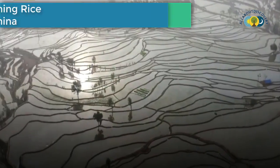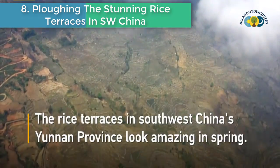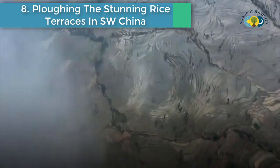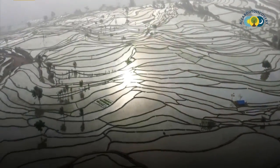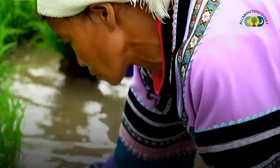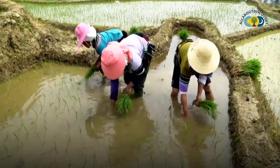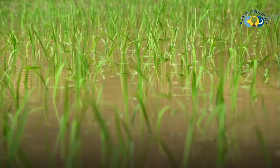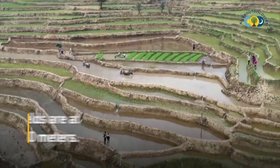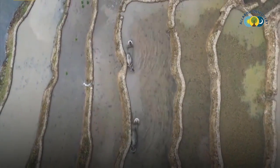Number 8 is plowing the stunning rice terraces in southwest China. The rice terraces in southwest China's Yunnan province look amazing in spring. The local Hani people spend the season busily planting rice seedlings. The whole area covers tens of thousands of square meters, and the highest fields are at an altitude of 1,880 meters.